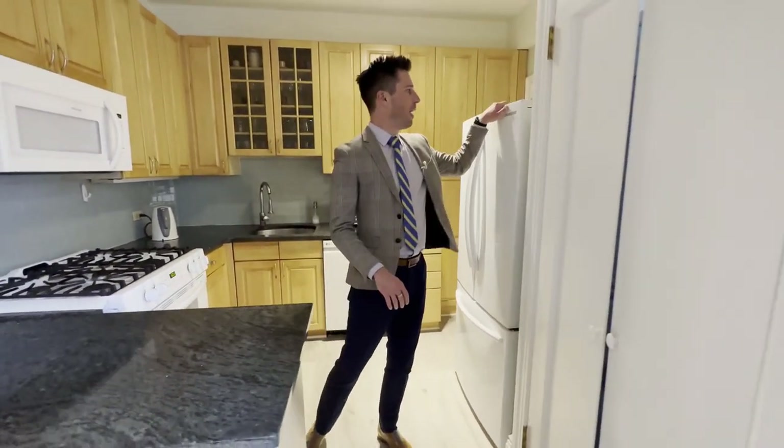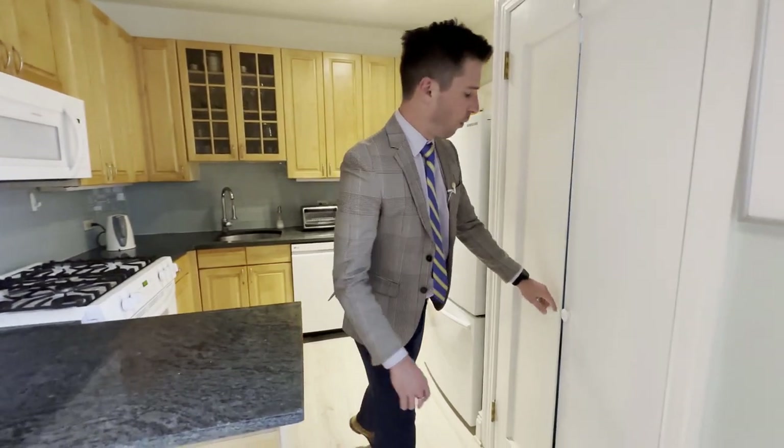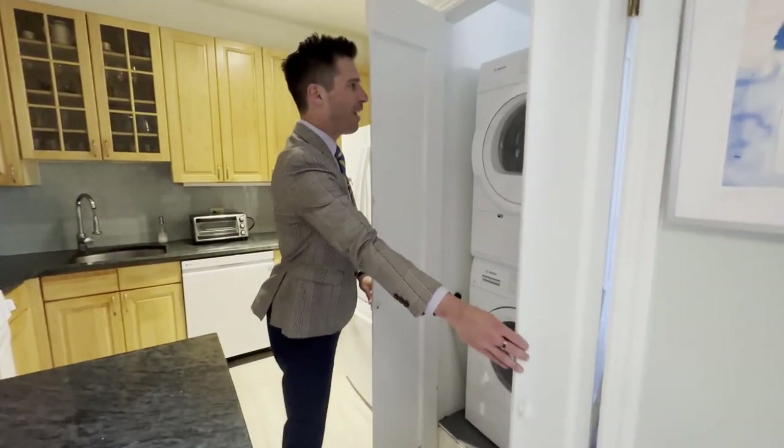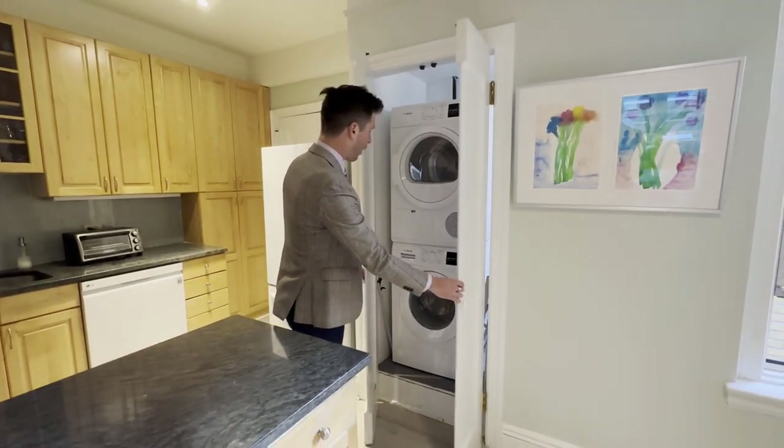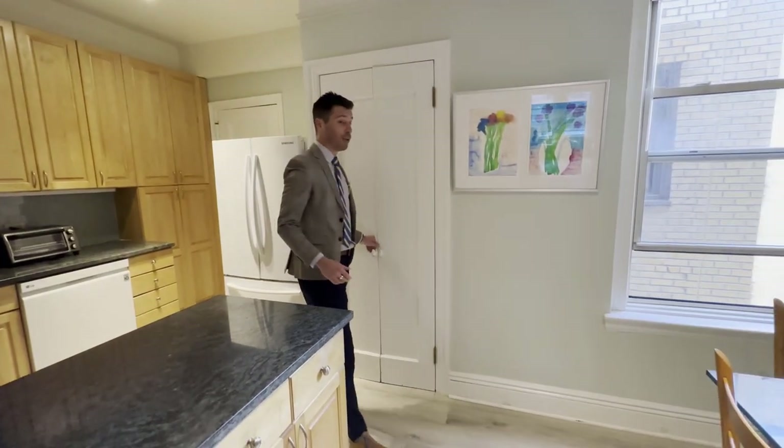This one is open. Over here is the refrigerator, and this is a brand new Bosch washer and dryer, which is absolutely incredible — just installed, barely used.